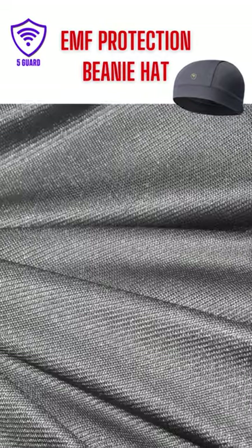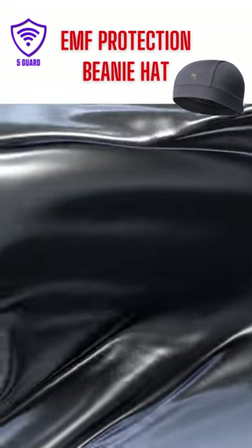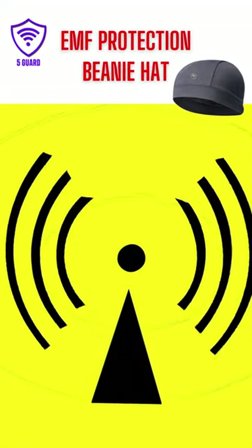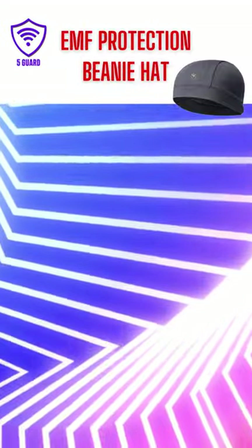Made from silver fabric that is conductive and blocks radiation. How does silver fabric protect us? First, it blocks radiation. When radiation strikes the silver, a contrasting electric field is created that eliminates the external field and repels radiation.